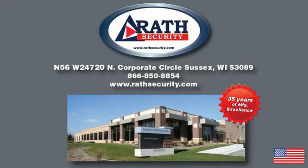Thank you for considering Rath Security. If we can assist in any way, please give us a call at 866-850-8854.